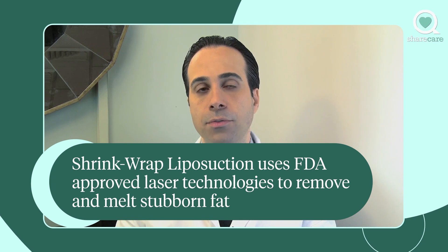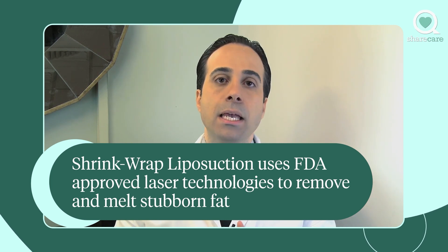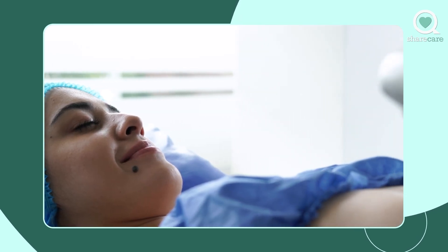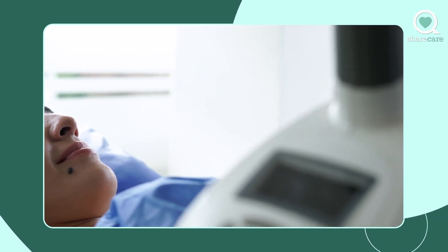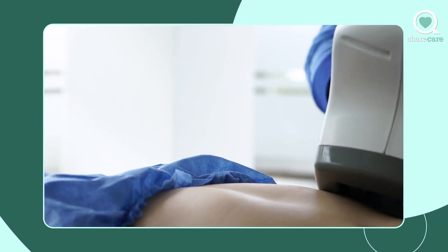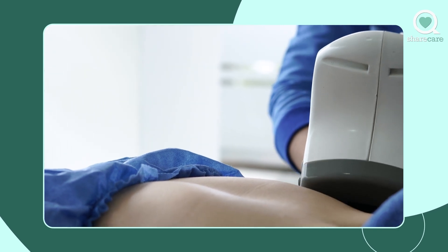By doing that, the fat is melted and completely destroyed or removed from the patient's body. The second component is stimulating the collagen fibers underneath the skin. Different laser wavelengths will address that component — you can't expect the same wavelength that liquefied or melted the fat to stimulate collagen production or collagen contraction to tighten the skin.